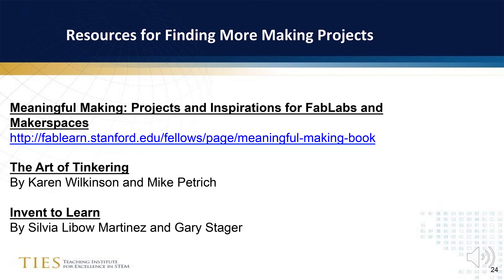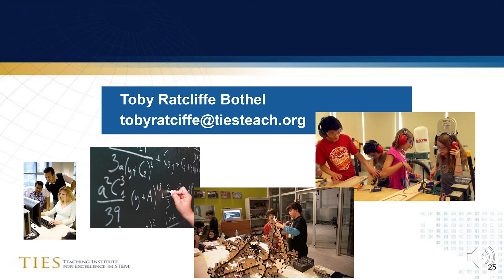As this webinar comes to a close, I would like to introduce you to three of my favorite books on making. Meaningful Making is actually an e-book which can be downloaded using the link. The other two books bring two different but complementary perspectives to makerspaces. Thank you for your attention during this webinar. Please contact me if you have any questions about digital fabrication in makerspaces, or if you would like to learn more about TIES, the Teaching Institute for Excellence in STEM.